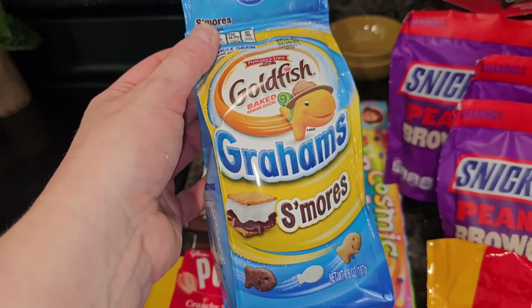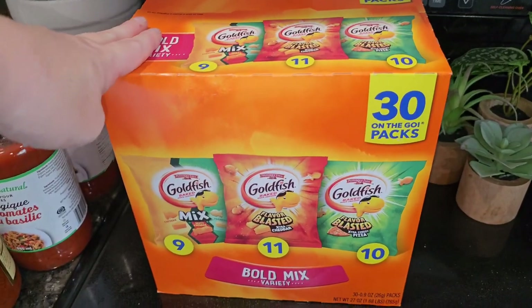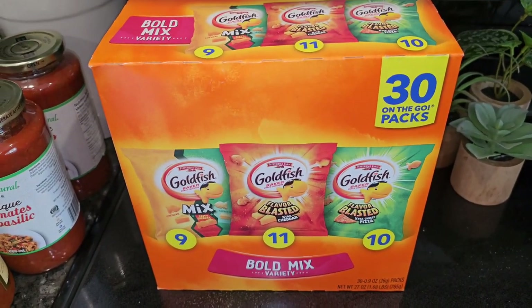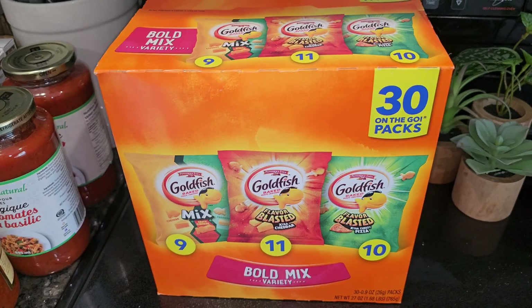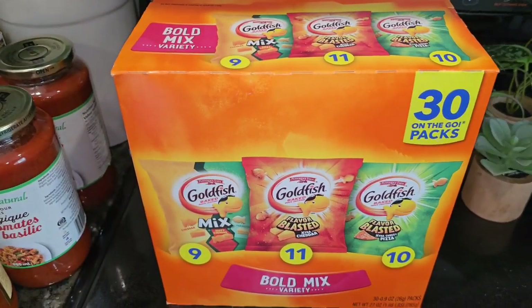I grabbed a bag of these S'mores Graham Goldfish — they were $1.50. And I found this variety pack of Goldfish, I want to say around $5.99. My son really likes Goldfish and I thought those looked really good.